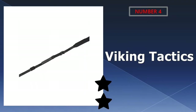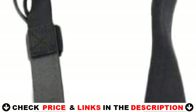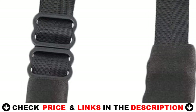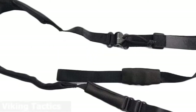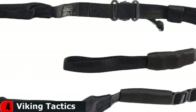Number 4 in our list is Viking Tactics Padded Sling. The Upgrade Padded 2 Point Sling from Viking Tactics is an updated version of the Viking Tactics Wide Padded Sling. It is made for comfort carrying of heavier guns and serves adjustment according to your preferences. The wearer can easily move from strong side shoulder to weak side. The wide shoulder strap is made for more comfort so it won't dig into your shoulder during long-time carrying. A textured rubber pull tab allows you to quickly adjust the sling.